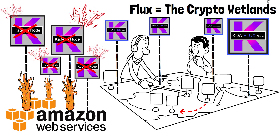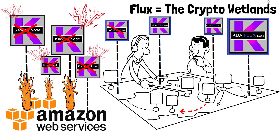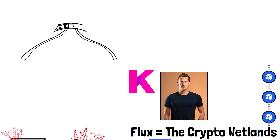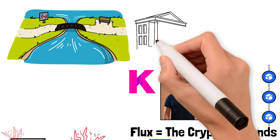Lucky for Kadena, they had nodes running on Flux. What makes Flux so special is that the nodes are triple redundant — if you take one node down, another just spins back up. The hacker was literally playing whack-a-mole with Kadena nodes running on Flux. He was able to take down all the standard Kadena nodes, but every time he took down a Flux-hosted node, another one popped up in a completely different location.